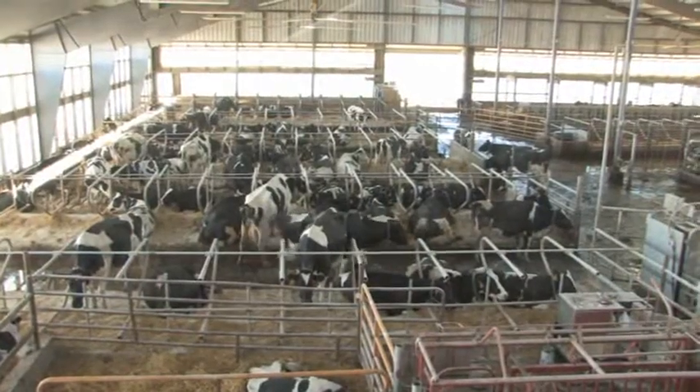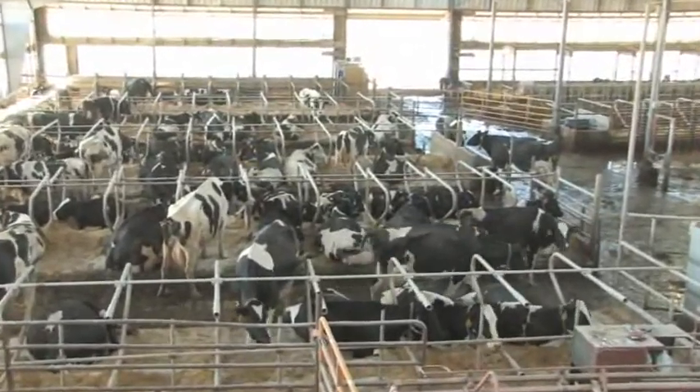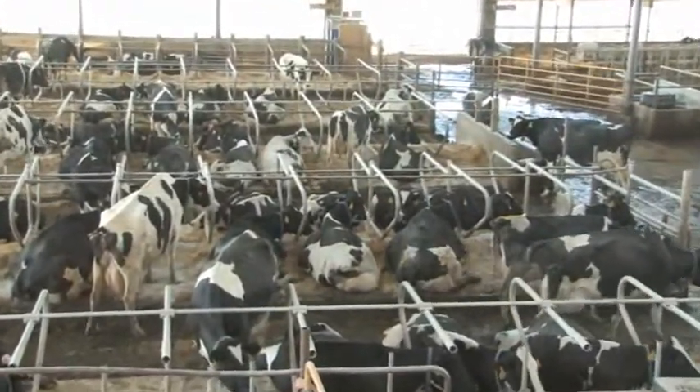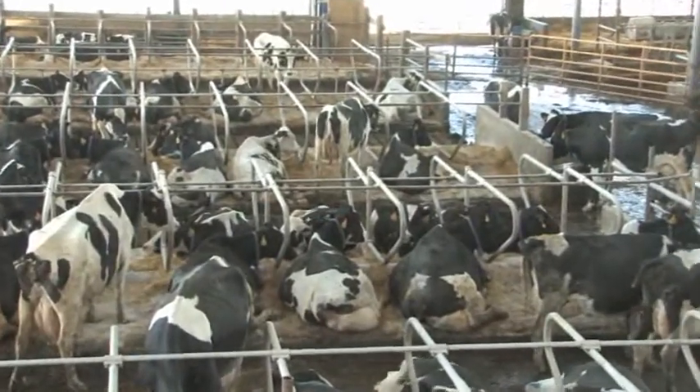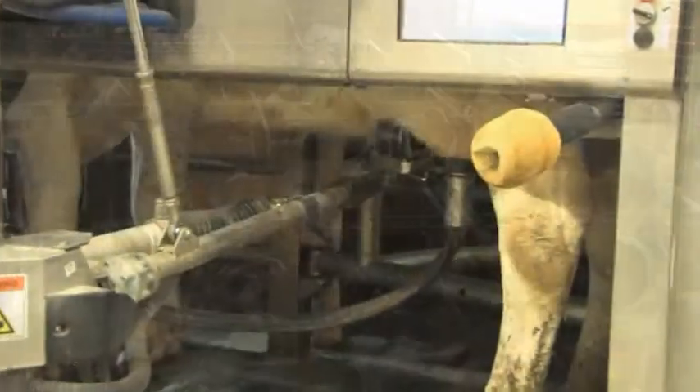Right now in our facility we're milking 170 cows. We've been around that number for the last 20 years. It's a family farm — my grandpa daired here back in the 50s, and my dad moved on here on this site in 1965.